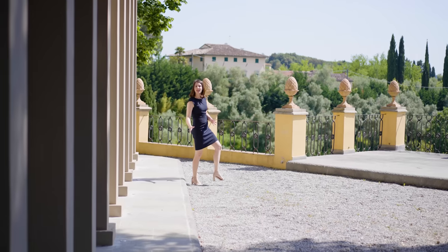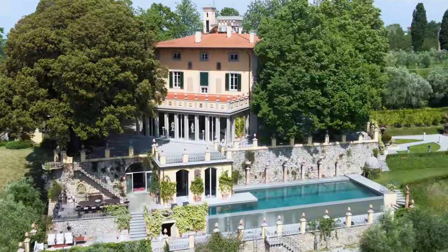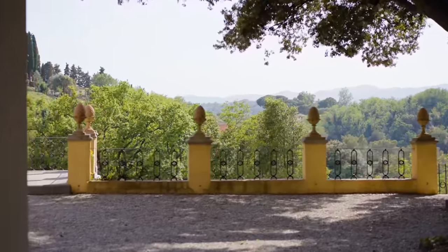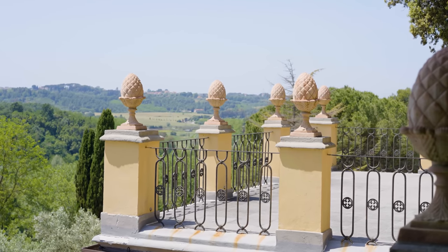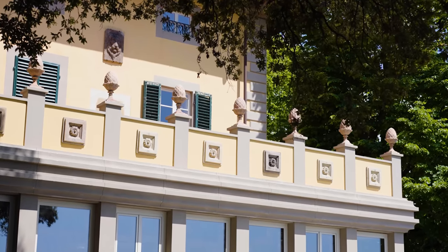From the internal dining area we can access la terrazza belvedere, which offers the most spectacular views and can be enjoyed with a lounge area or an external dining area. This area is framed by lovely stone pine cones that add elegance to the space. In fact, throughout the whole property there are more than 300 statues.